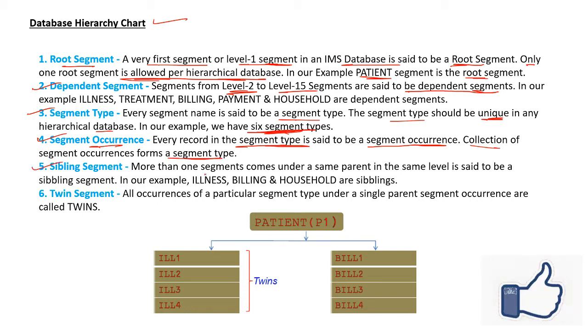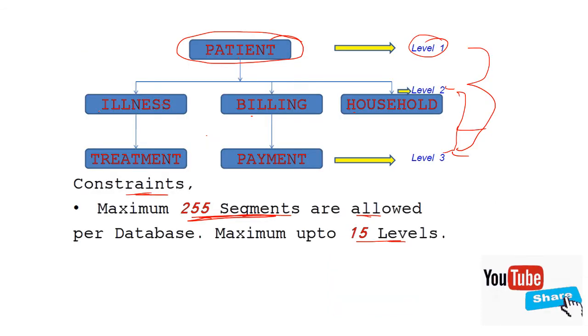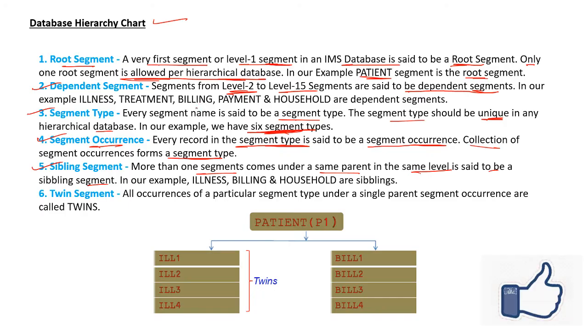Sibling segment: more than one segment that comes under the same parent at the same level is said to be a sibling segment. In our example, patients is the parent, and illness, billing, and household are children at the same level 2 — so these are sibling segments.